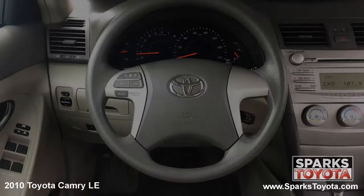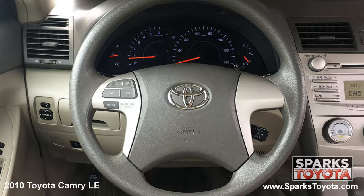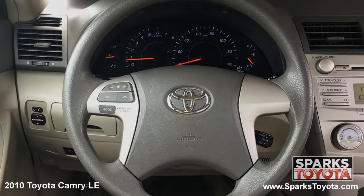This Camry has a very comfortable tilting and telescoping steering wheel with on-wheel controls for the cruise and audio features. It's also equipped with a very well lit instrument cluster.